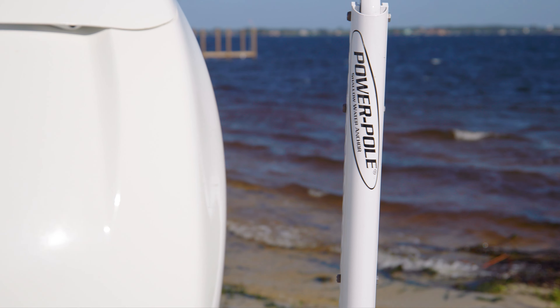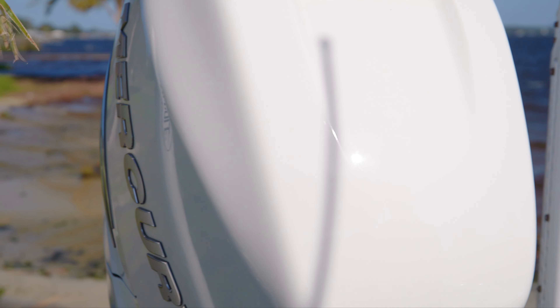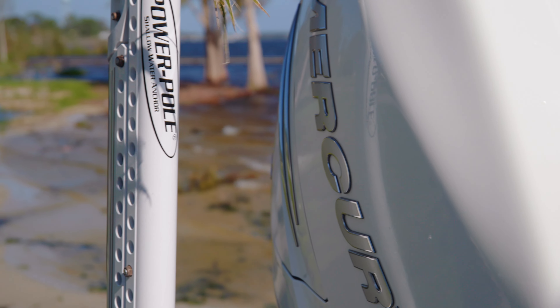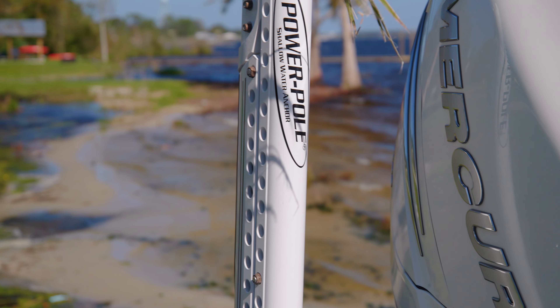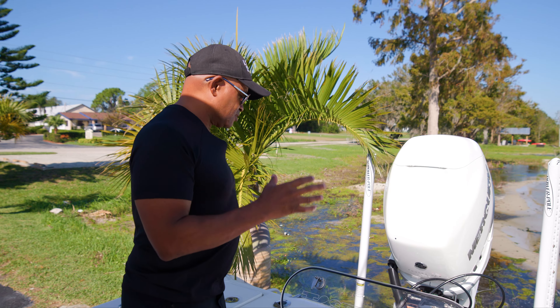When you have your Mercury engine you've got to have your power poles, because I have my power pole anchors. The power pole anchors are so important to me — inshore, it's a game changer. Let's get inside the boat and I'm going to walk you around a little bit.